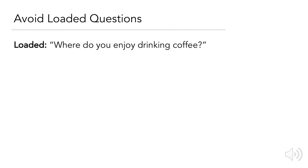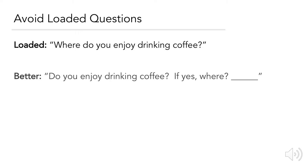Avoiding loaded questions — loaded questions are similar to leading questions, but slightly different. A loaded question example is: 'Where do you enjoy drinking your coffee?' A better example might be: 'Do you enjoy drinking coffee? And if yes, where?' In the first question, we assume the participant enjoys drinking coffee and don't give them an option to opt out, only providing supplemental details if they actually do enjoy it.